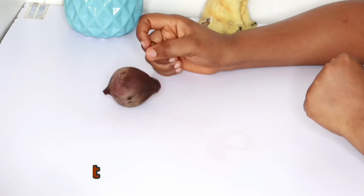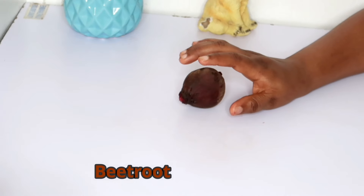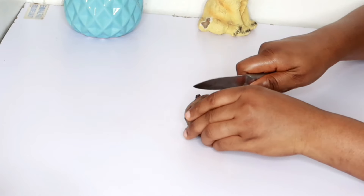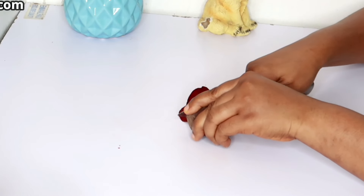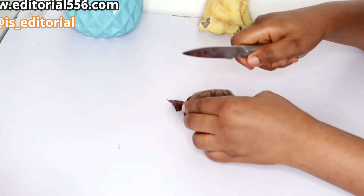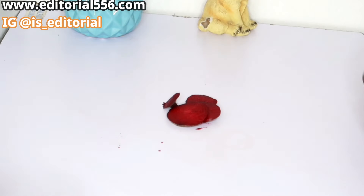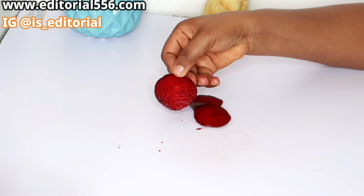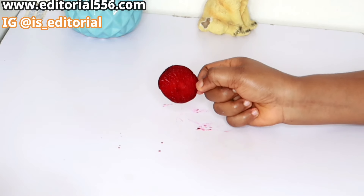The first ingredient we need is beetroot. Beetroot is one anti-aging remedy and a glow booster — it helps to boost up your skin and make your skin healthy. I'm going to be slicing the beetroot, and here I have my one slice of beetroot ready.